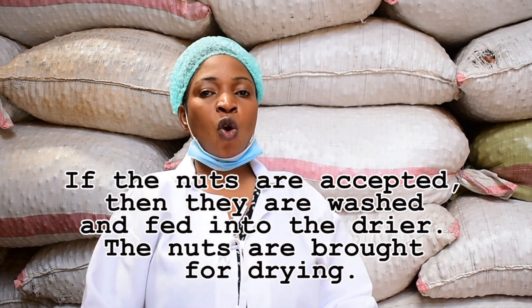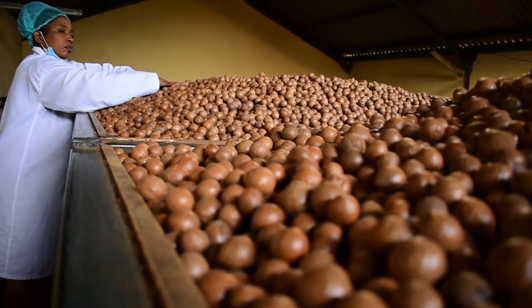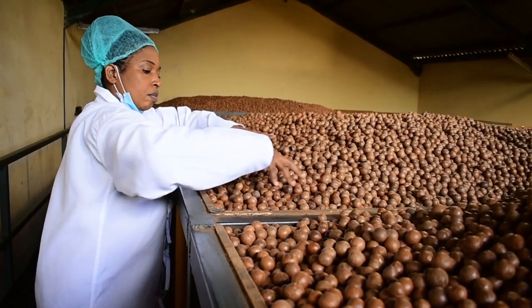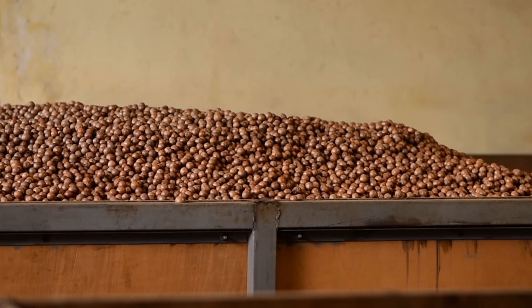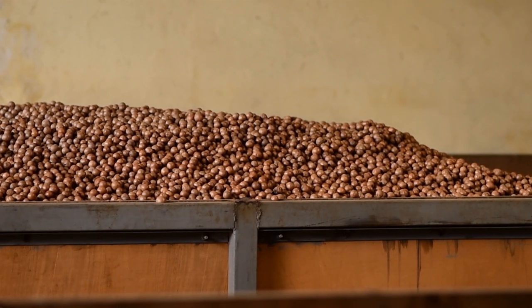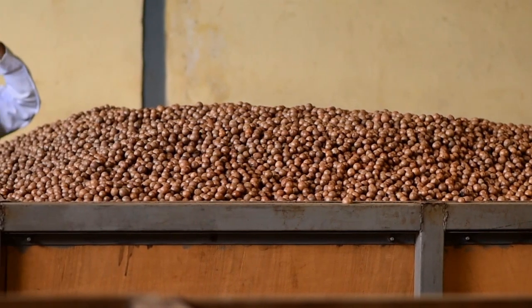The nuts are accepted. We wash them and then take them for drying. The dryer blows hot and cold just to achieve the right moisture content, to assure you of the crunchy texture and rich taste associated with high quality macadamia nuts.